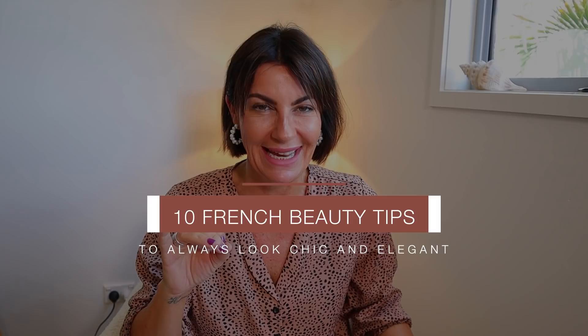Hello my lovelies, welcome back to my channel. Today a beauty video — it's been so long — but I'm not going to show you a beauty look today. I'm going to show you 10 French beauty hacks to look chic and elegant.